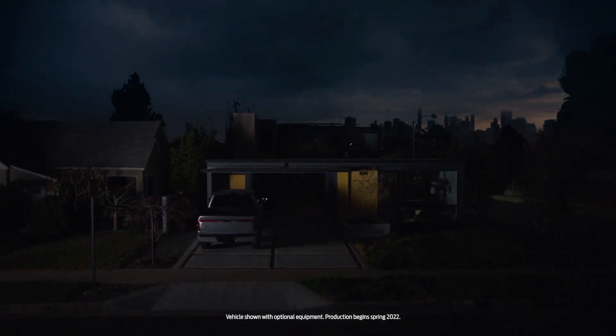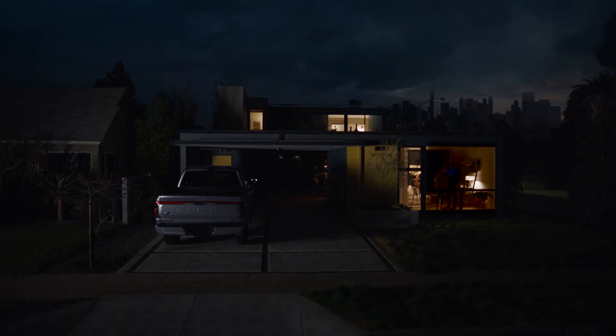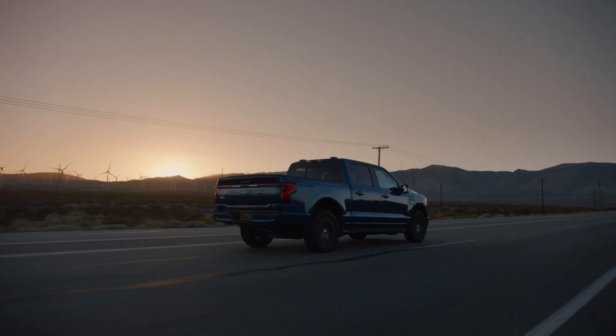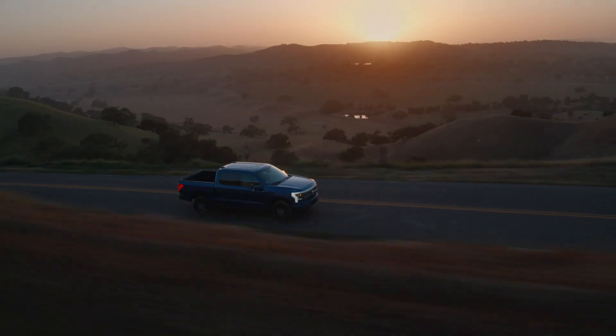What if the next time the power went out, your pickup truck could electrify your home? The all-electric Ford F-150 Lightning truck can be that central source of power when you need it most.